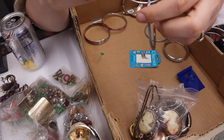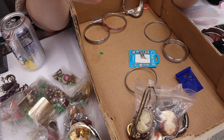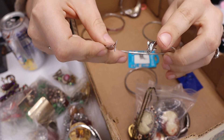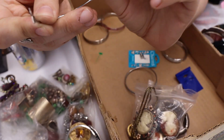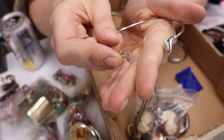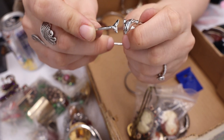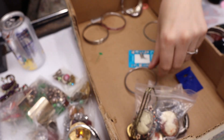We have a dolphin cuff — it's interesting because the dolphin is right here, it wraps all the way around, and its tail comes onto the other side. That's weird. I'm going to put that in the maybe pile.